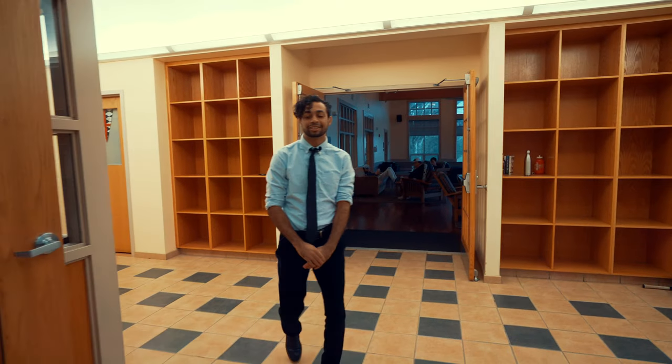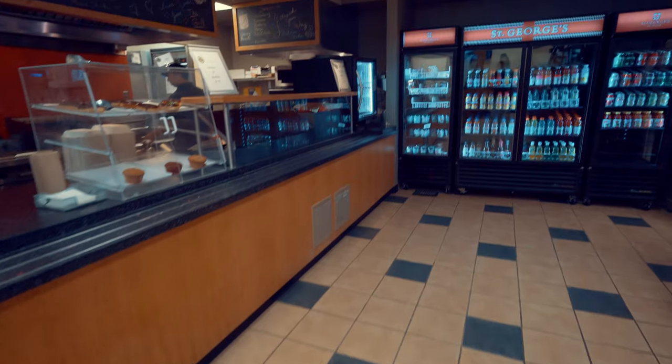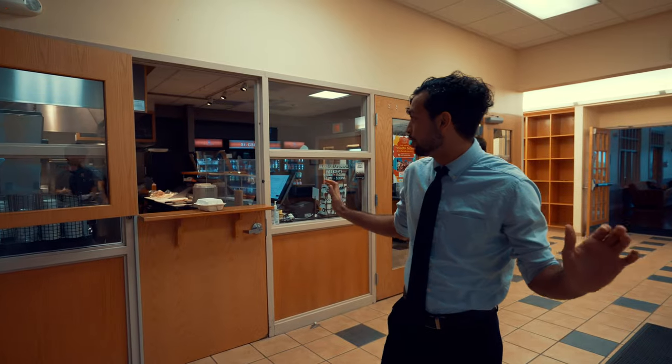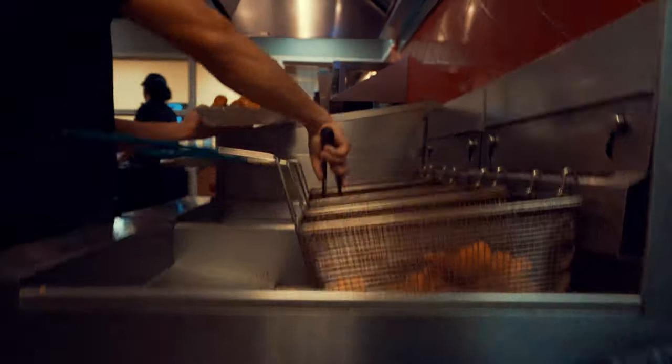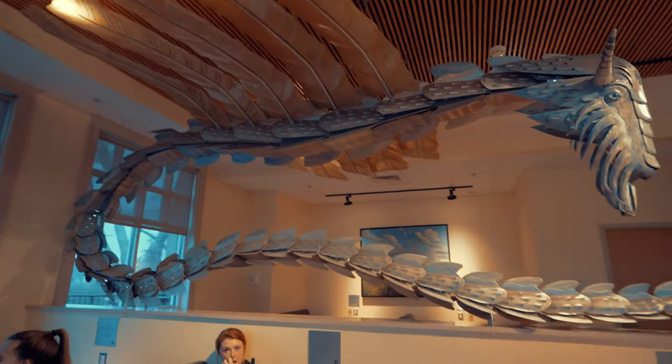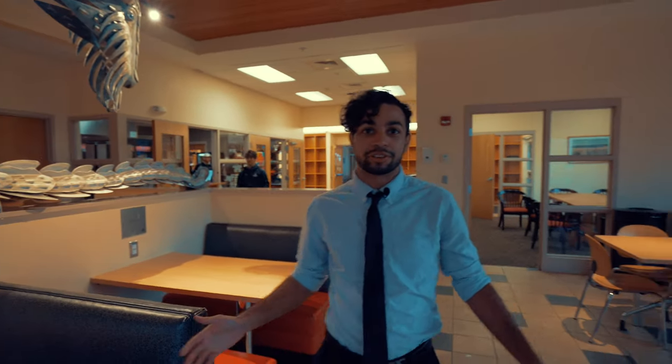Welcome to the grill. This is basically a little hangout spot — if you didn't get breakfast or lunch, this is where you can get your meal. It's a nice little hangout spot, and as you can see people are already hanging out right here.